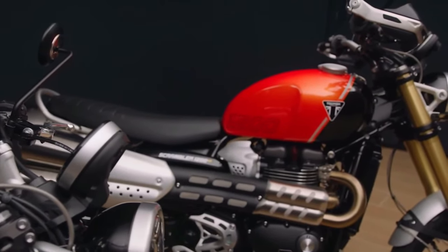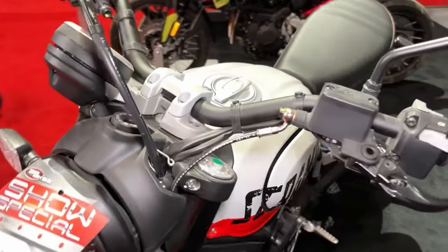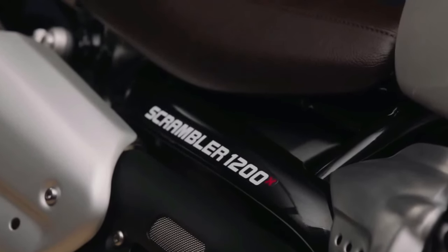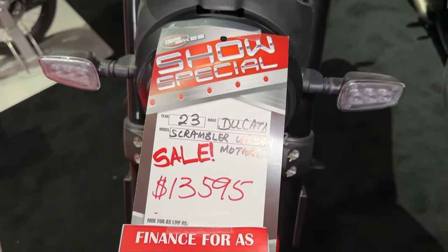The upright riding position of the Scrambler Urban provides excellent visibility, allowing riders to confidently maneuver through congested city streets with ease. Featuring a retro-inspired design with modern accents, the Scrambler Urban exudes timeless style and charm, turning heads wherever it goes.